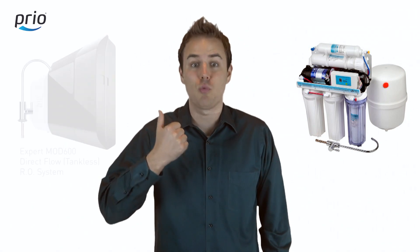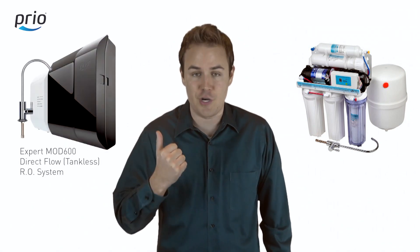Hello and welcome to our video where I'm going to show you 28 comparisons of conventional reverse osmosis water filtration systems versus direct flow reverse osmosis water filtration systems.